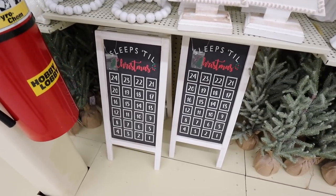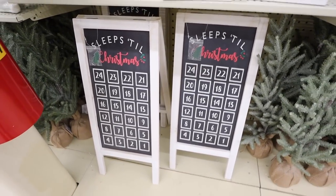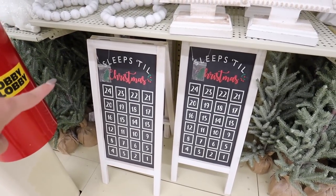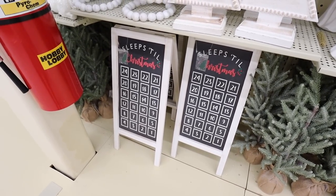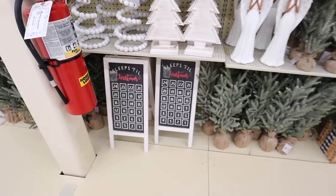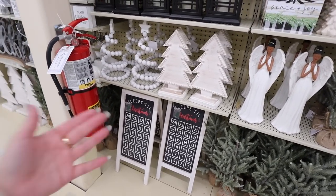This is so fun — it says 'Sleeps Until Christmas' and it comes with a little magnetic Christmas tree. This is $34 before the 50% off. I love the height — it's about two feet tall. If you have kids they can move it every single day and know how many more sleeps until Santa is coming. I just look at decor so differently now that we have a baby on the way.